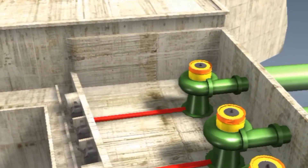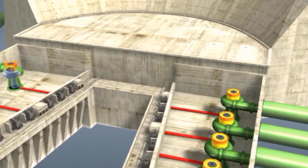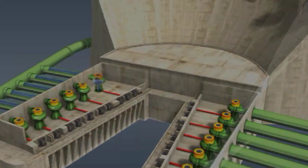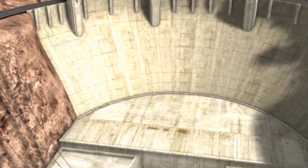Originally, eight turbines were planned on both shores of the river, but in the end, one of the turbines was replaced by two smaller ones. Later, two more were added, so there are currently 19 turbines in operation in the dam. The power station has a power rating of about 2,000 megawatts.